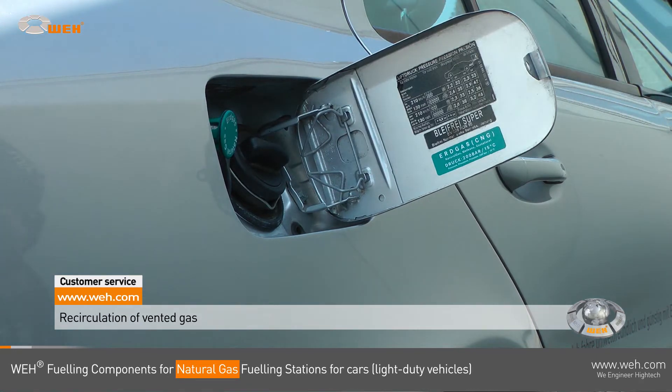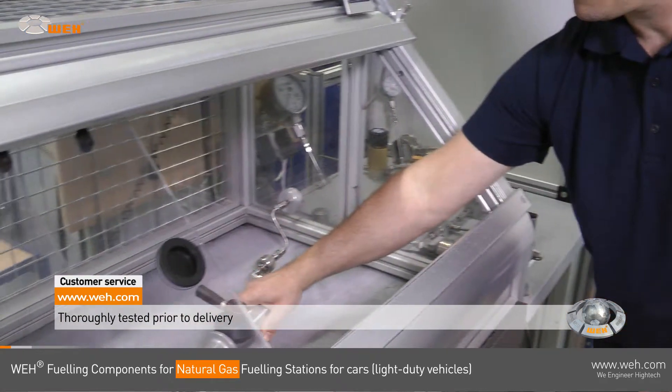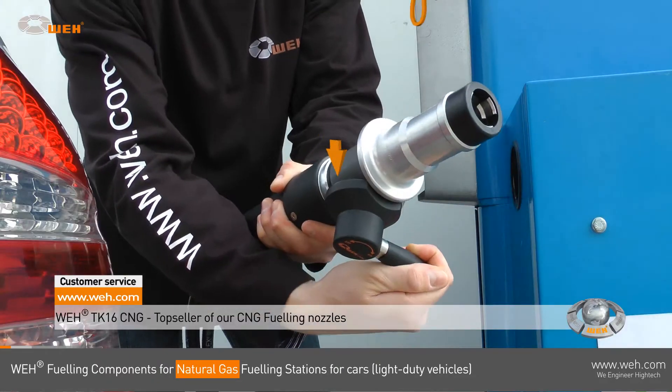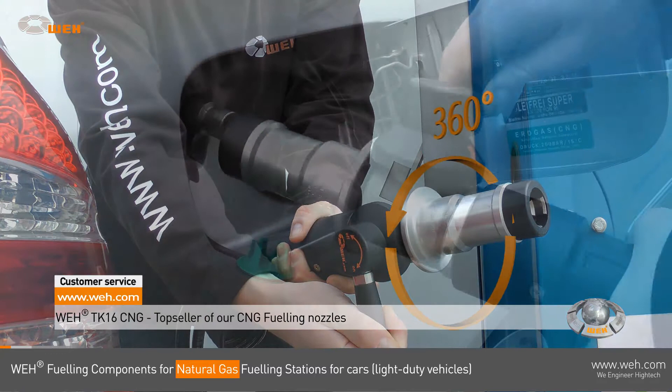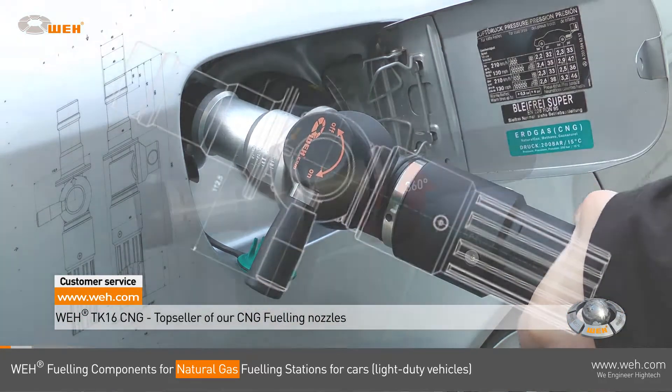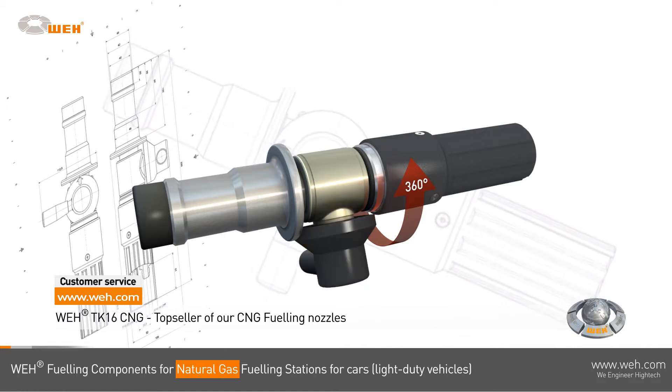Every component is thoroughly tested before being delivered to the customer. At a lightweight of just 1,750 grams, it is the top-selling CNG fueling nozzle. The WAY TK 16 CNG is easy to operate and has the same outstanding safety features. The actuation lever is located on the integrated swivel joint.